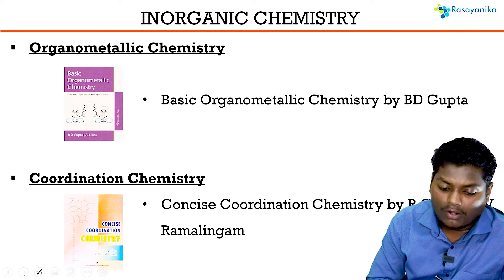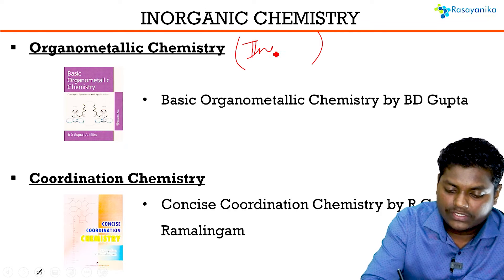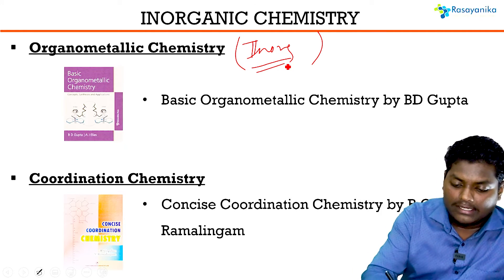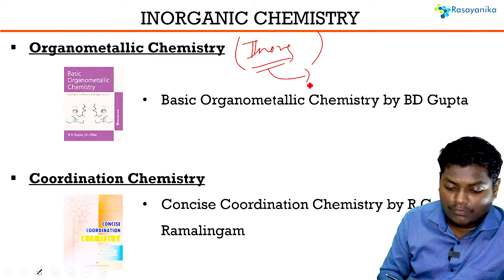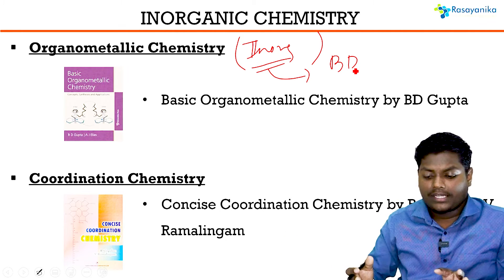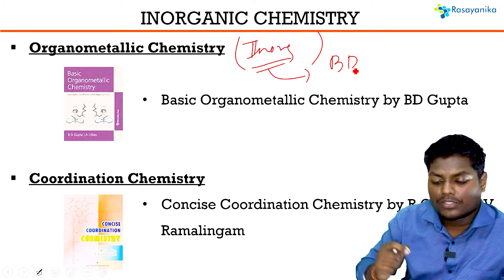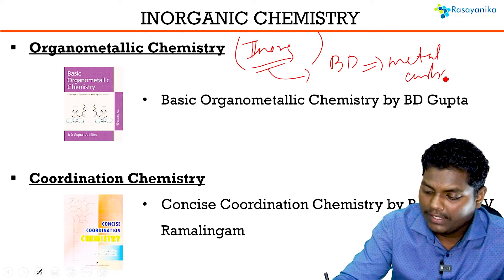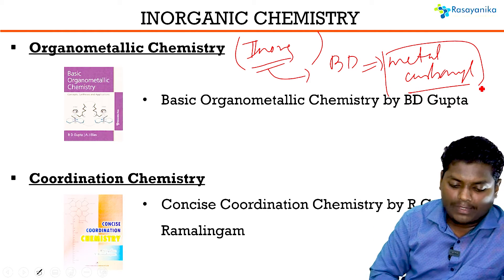Coming to Organometallic Chemistry — the entire inorganic chemistry syllabus, in terms of number of questions, broadly comes from coordination and organometallic chemistry. The best book for organometallic chemistry is Bedi Gupta, which has entirely discussed organometallic chemistry at greater length. You will get from basic organometallic concepts to the latest metal carbonyls and all NMR-related information from there.